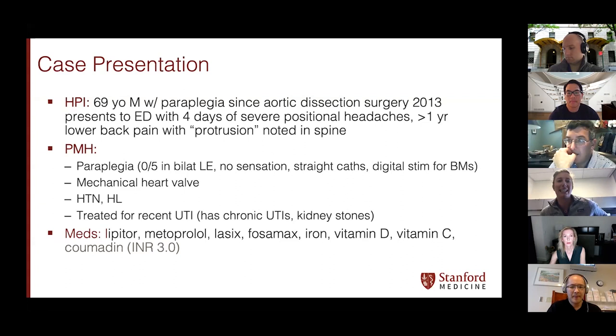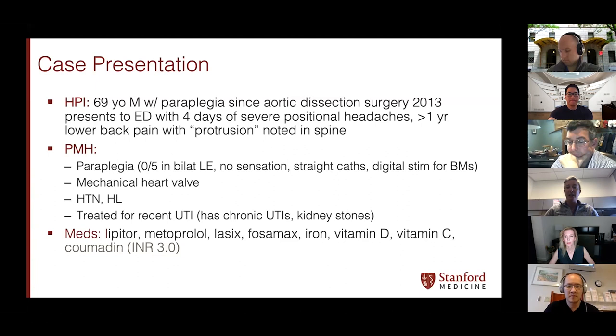To change tracks: a 69-year-old male with paraplegia since an aortic dissection surgery in 2013. He came to our emergency department with four days of severe positional headaches, and also noted more than a year of lower back pain with a small bump in his spine. His past medical history is significant for paraplegia — zero out of five in bilateral lower extremities with no sensation. He straight caths and uses digital stims for bowel movements. He also has a mechanical heart valve and is on Coumadin with an INR of 3.0, hypertension, hyperlipidemia, and recent recurrent UTIs due to neurogenic bladder.